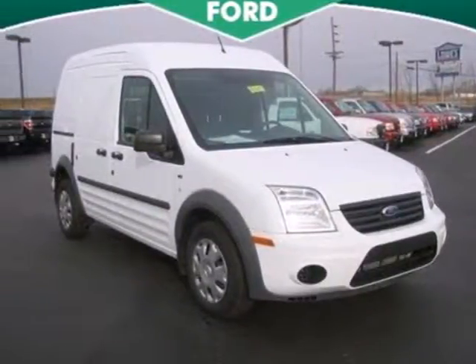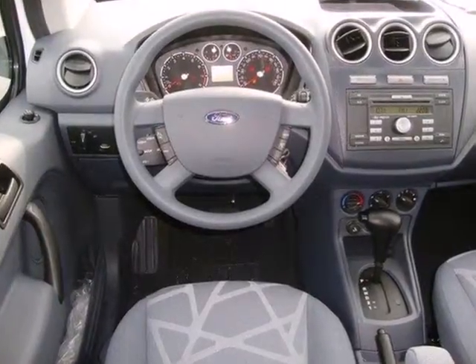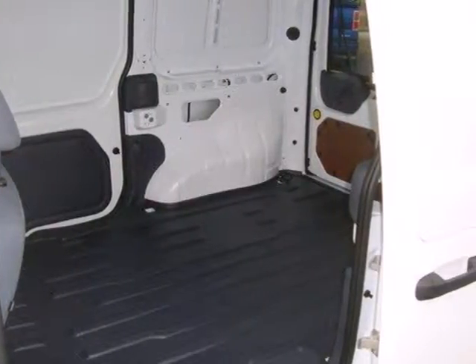It's a 2012 Ford Transit Connect. Reliable, spacious, and value-packed, it comes loaded with standard amenities including air conditioning, an AM/FM stereo, and a tire pressure monitor.